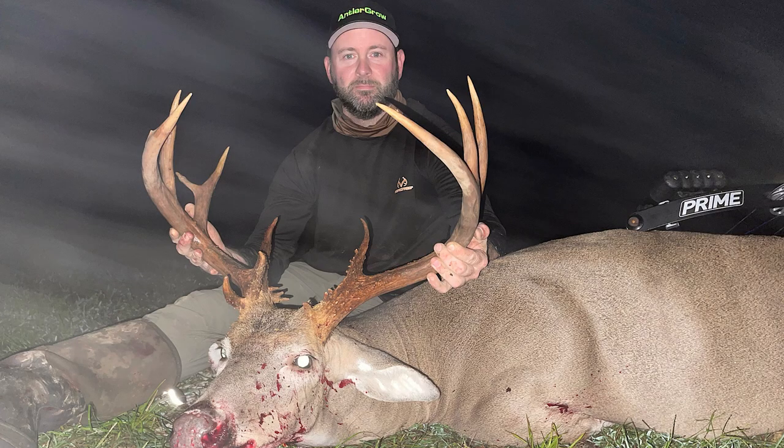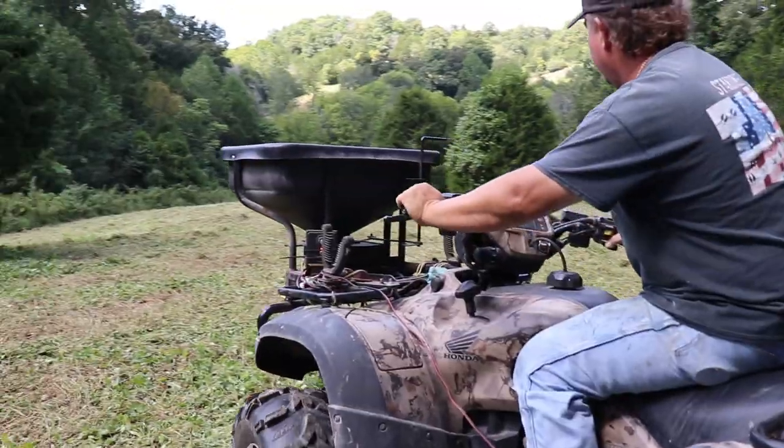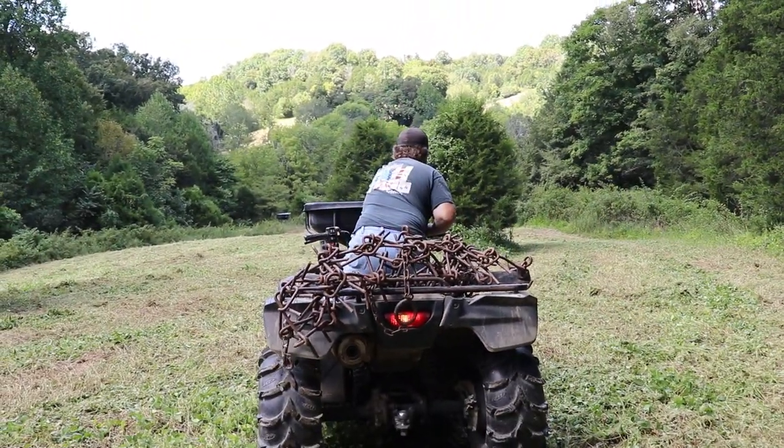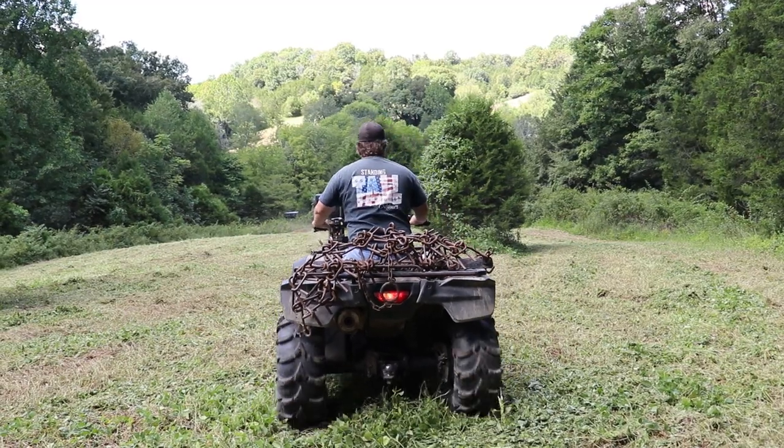Another tip: the property goes back into thick ridges, hills, and benches, and we don't go in there. There are probably some places we could hunt in the mornings, but why? We'd just end up pushing the deer out. So we skip the mornings and only hunt the afternoons.